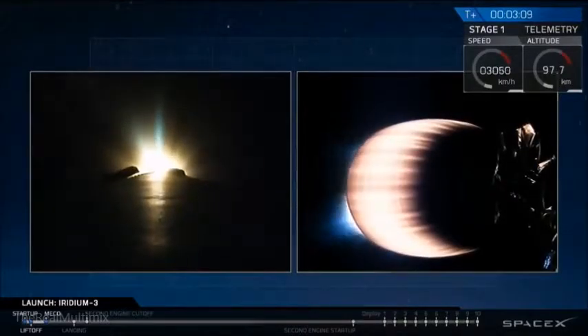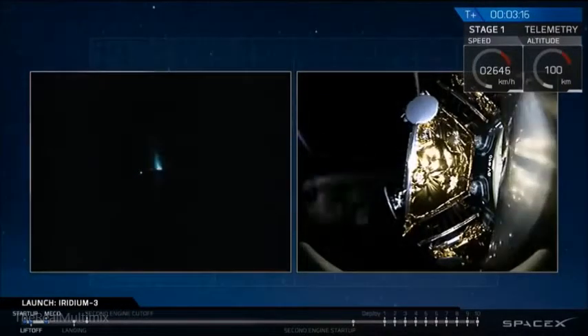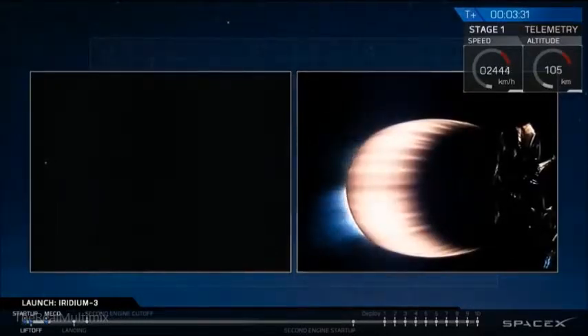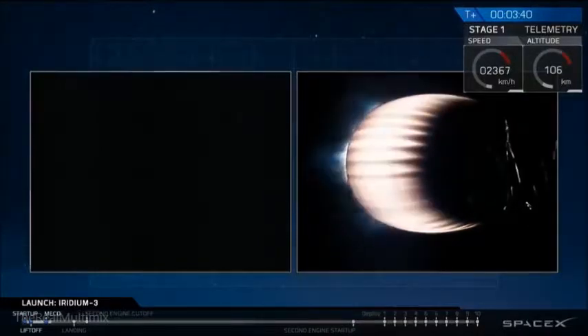Boostback burn lasts about 30 seconds. We have fairing separation — we've had a brief view of the Iridium satellites as the fairing separated. It's just before dawn as we head south over the Pacific Ocean, so we're not getting any sunlight. First stage boostback burn did complete. Fairing did successfully separate.